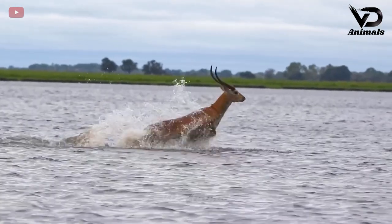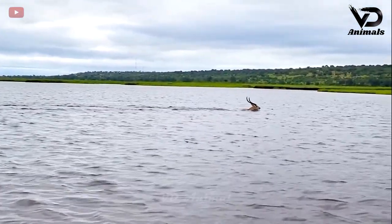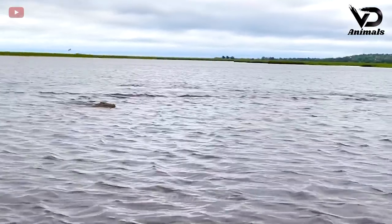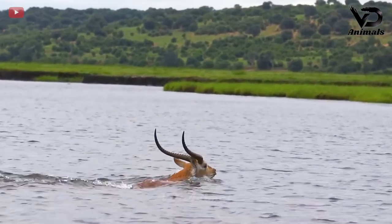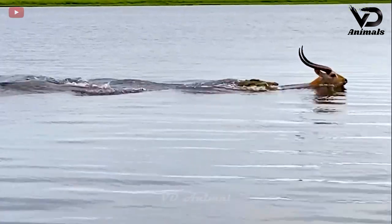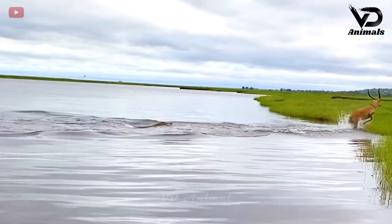An antelope is using all its speed to cross a dangerous river. The crocodile discovered it and swam very quickly right behind the antelope. Under the water, crocodiles are always lurking, waiting for their prey. Crocodiles did not want to miss the opportunity and shortened the distance, but the attack missed and the prey escaped right in front of its mouth.